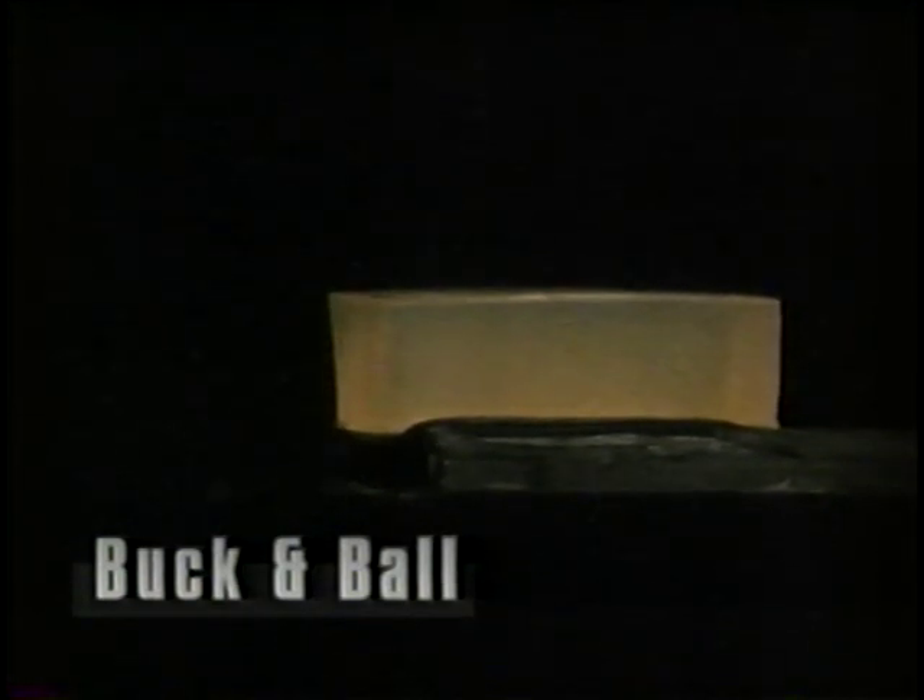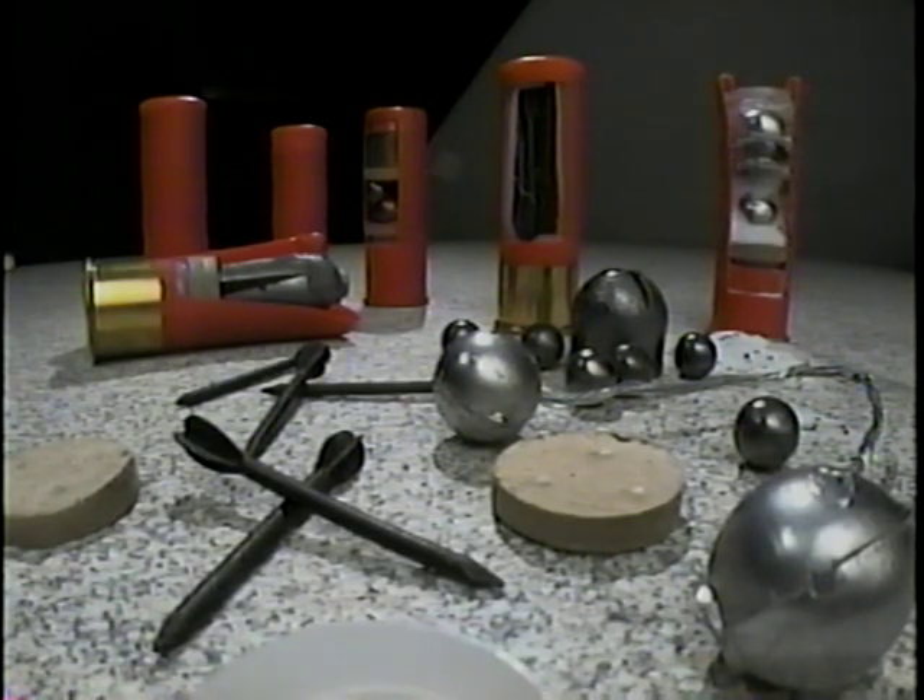Remember the effect of buckshot on ballistic gel? Here is what happens when a flechette hits it. Double loads like the buck and ball were designed to devastate tissue. Here's what conventional buckshot does to ballistic gel. Now watch what happens when strung buck is used. Exotic rounds can be many times more damaging than conventional ammunition.